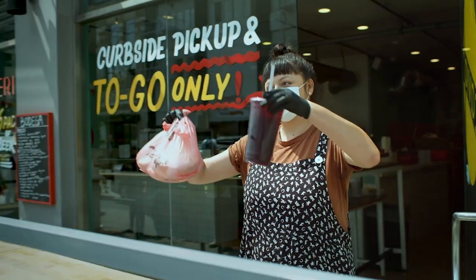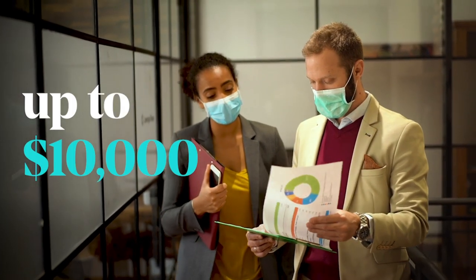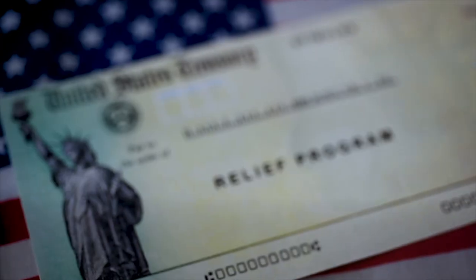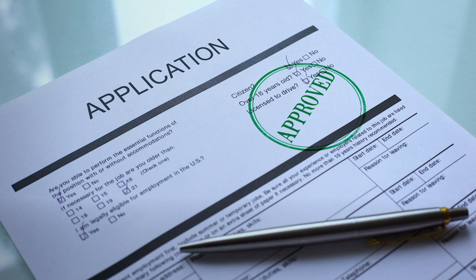The Economic Injury Disaster Loan, or EIDL, program offers a low-interest-rate loan to businesses impacted by the COVID crisis. But what's more popular is the grant. The grant offers up to $10,000 to certain small businesses affected by COVID-19. Some business owners who applied in 2020 didn't get the grant because the program ran out of money. There's new funding available, and if you got a small grant but didn't get the full $10,000, you may be able to get the rest of that $10,000.